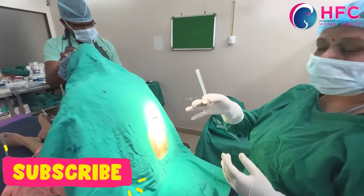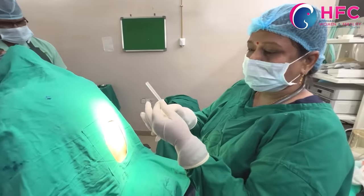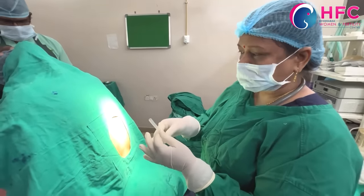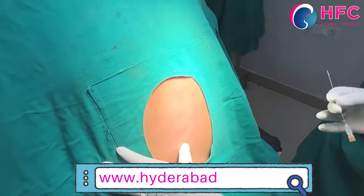This is the spinal needle, which is available in four different sizes. We have a 26-gauge spinal needle, which is used for LSCS. In the future, this helps reduce post-operative back pain.